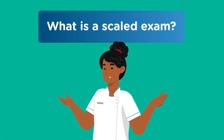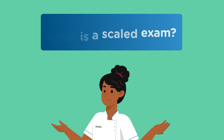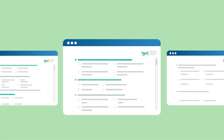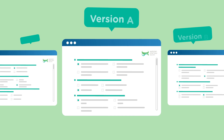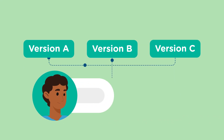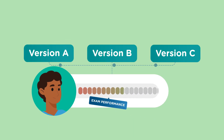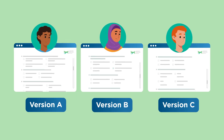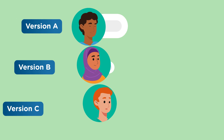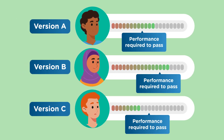Let's start with the definition of a scaled exam and why does the APC use one? A scaled exam is an exam where scores are adjusted to account for variations in difficulty to ensure fairness and consistency in evaluating a candidate's exam performance. Regardless of the version of exam attempted, every candidate's outcome reflects the same level of exam performance required to pass the exam.